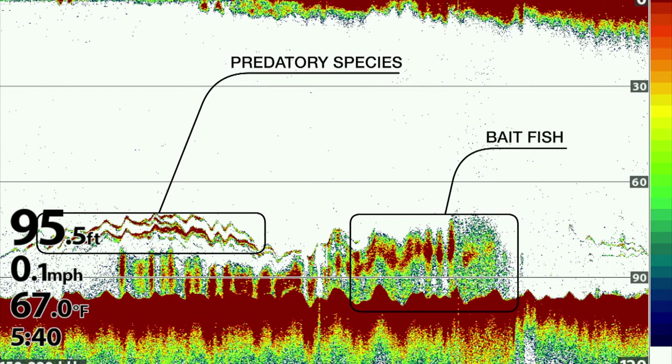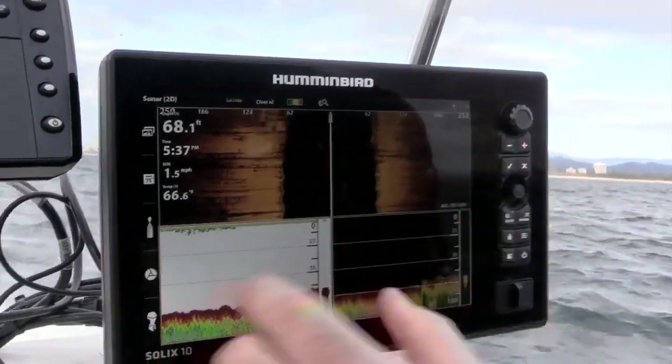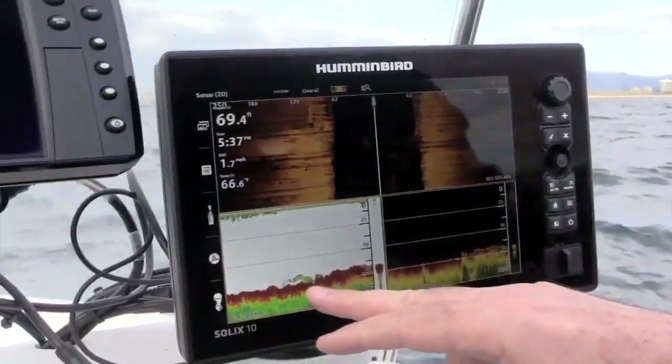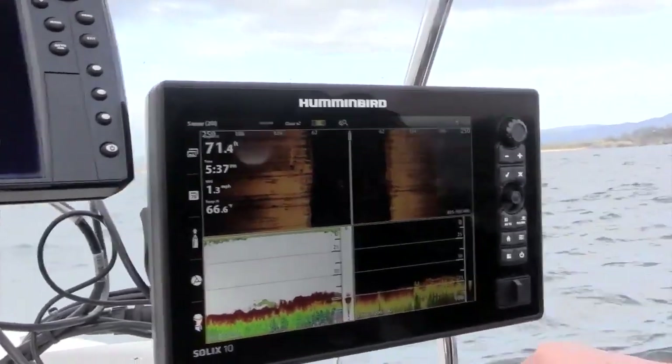So all three working together is actually the perfect scenario. We're heading over the reef now, set out to 250 feet either side of the boat. You can see there's reef on both sides, and we can pick up that we're going over that reef on traditional sonar and down imaging.